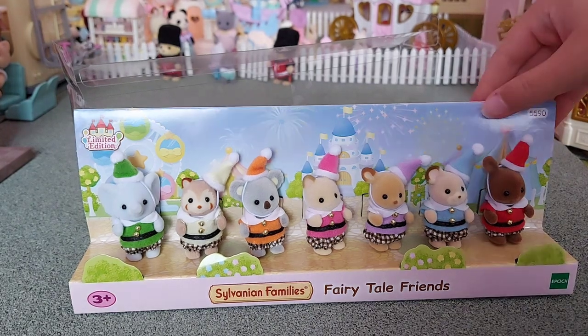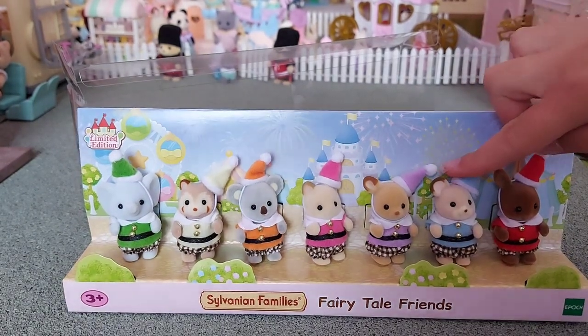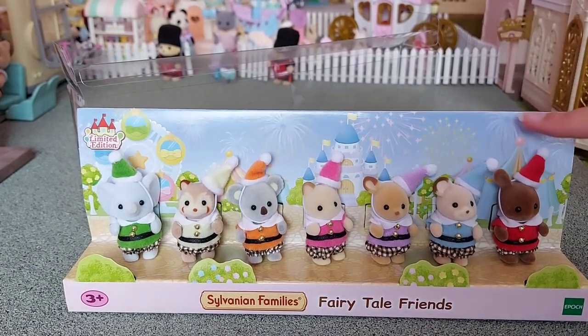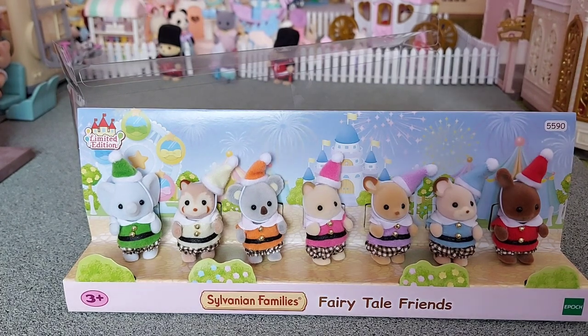And also there's what I think is an acorn mouse - I don't have any of them at all. And there's also a brown rabbit, and I only have the sister from the Around the World set - I think it's the Brazil one.